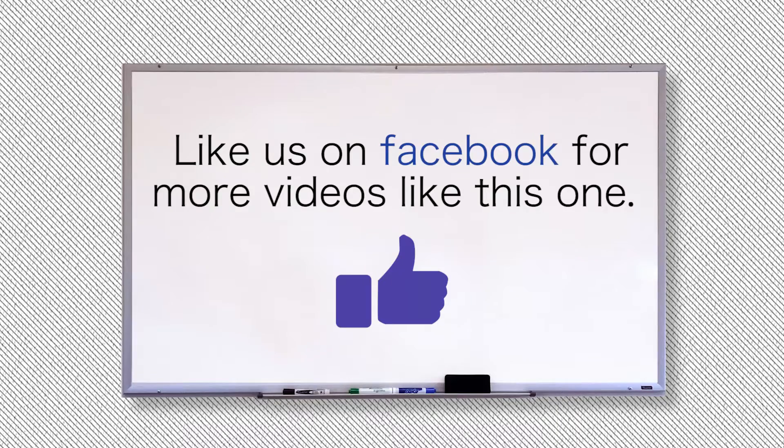Thanks for listening. I'm Alex — make sure you like our page and check out BenzCreative.com for more information like this.